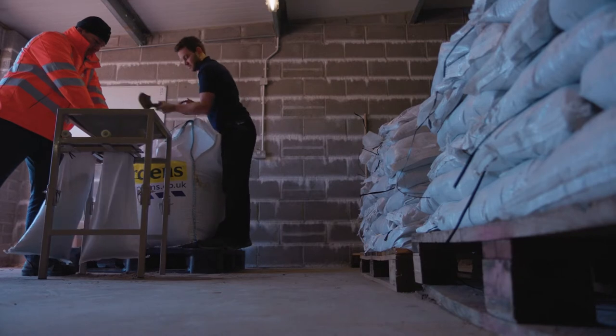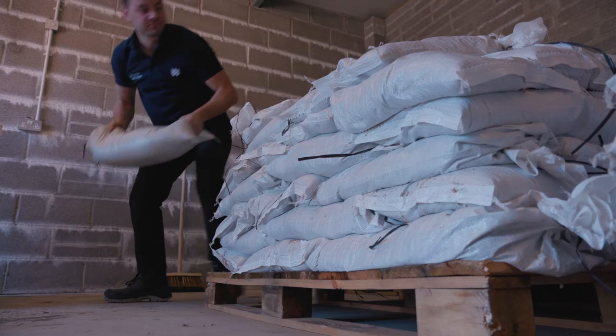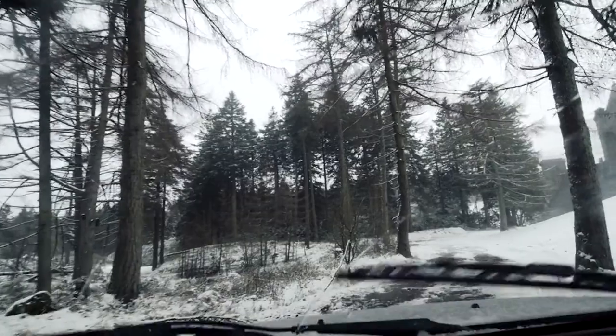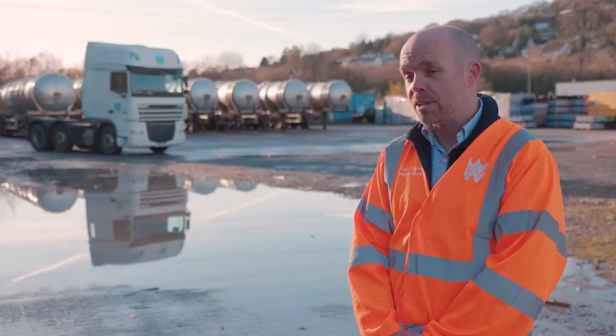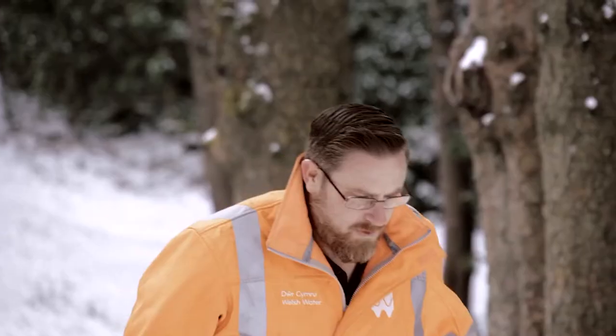We're doing a lot as a business to prepare for winter and the disruption that that brings. As an example, we're stocking up on sandbags, on salt, on grit. We've got extra four-by-fours in case it snows, and we've got all our winter plans in place across the business — extra resourcing, extra staff ready should there be a winter event.